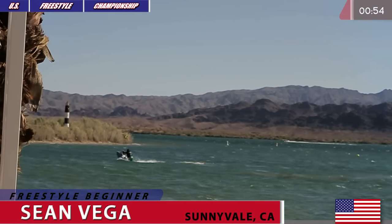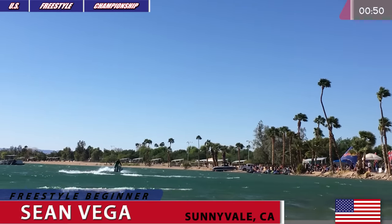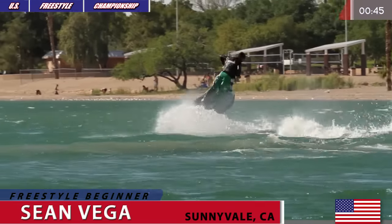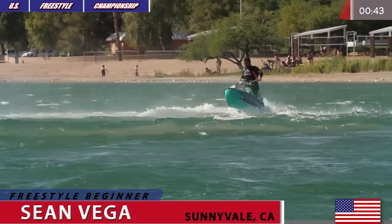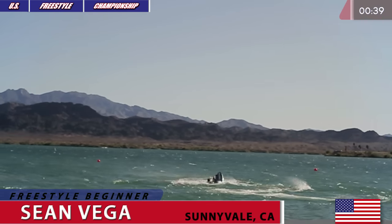Looking good right there. That's Sean Vega, 22-year-old rider competing in the 2016 West Coast Round of U.S. Freestyle Championship. Flat 180 to the right right now. Nice power slide into a tail stand again.